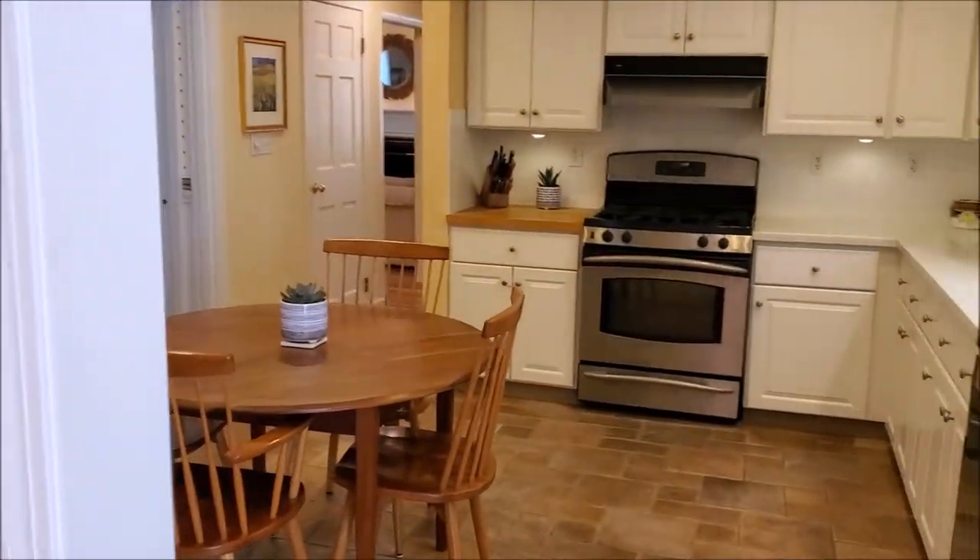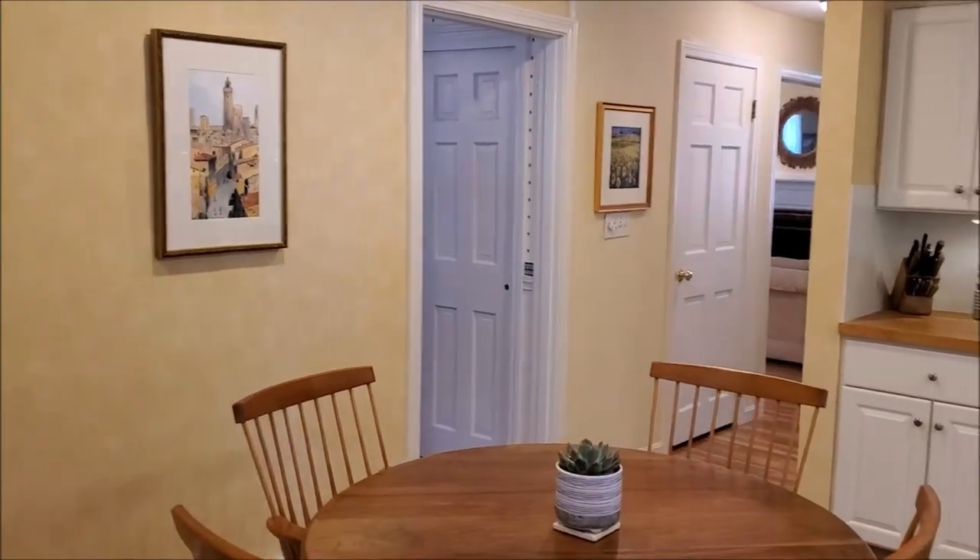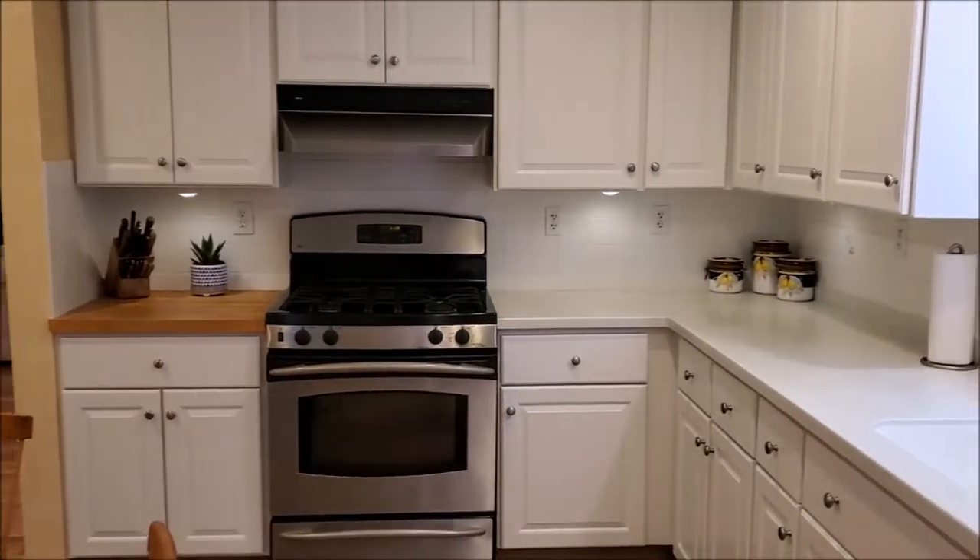The kitchen has updated Corian countertops, tile floors, ample cabinet space, and a butcher's block by the stainless steel gas range.